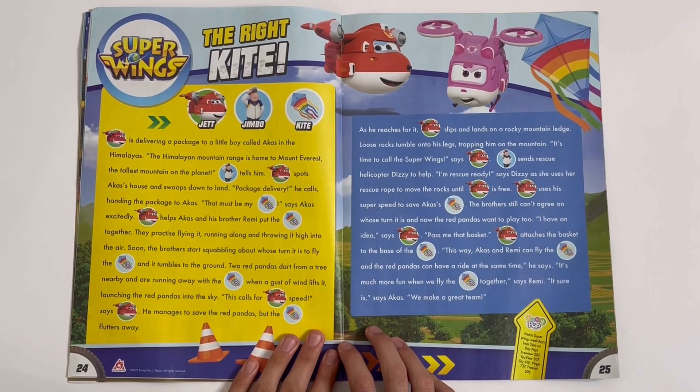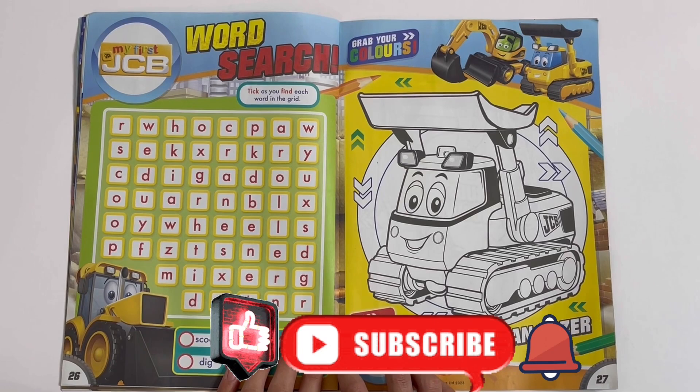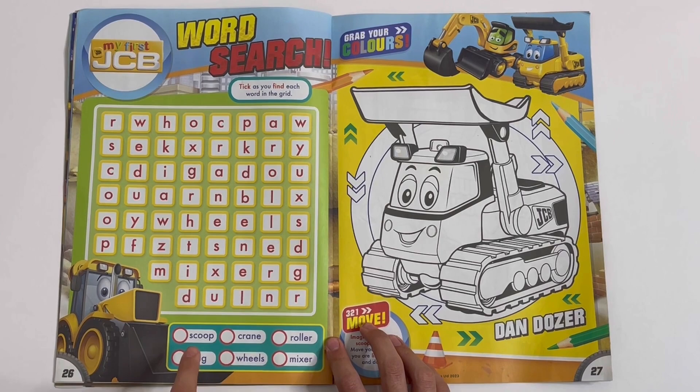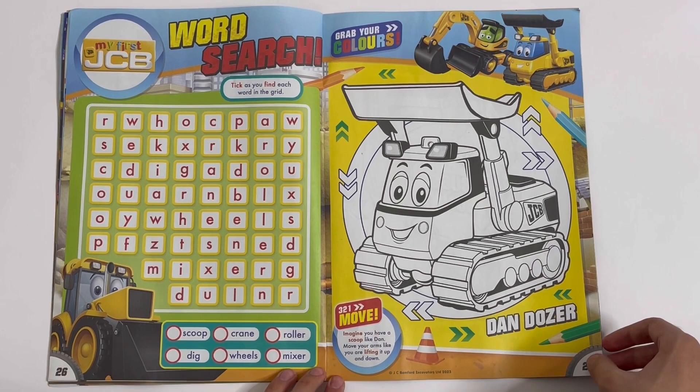Super Wings — The Right Kite. Got the pictures: Jet, Jimbo and kite. My First JCB — Word Search. Tick as you find each word in the grid. They are scoop, crane, roller, dig, wheels and mixer. You can pause the video. And you can colour Dan Dozer.